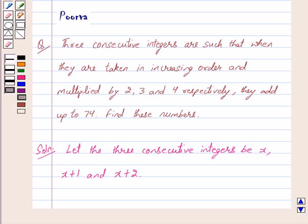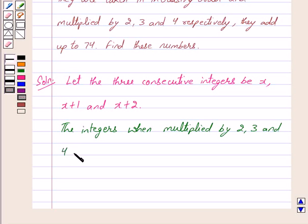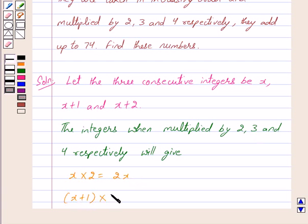In the question we are given that these three integers are multiplied by 2, 3 and 4 respectively. When x is multiplied by 2, we get 2x. When x plus 1 is multiplied by 3, we get x plus 1 into 3, which is equal to 3x plus 3.